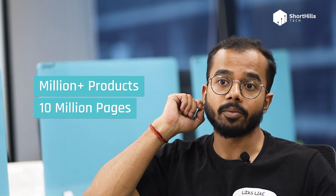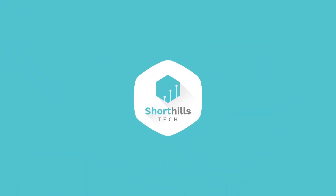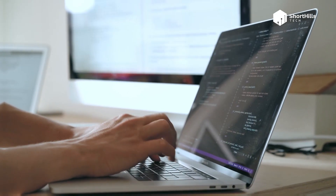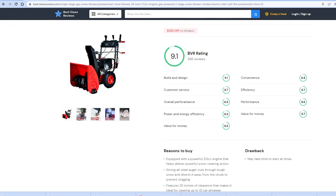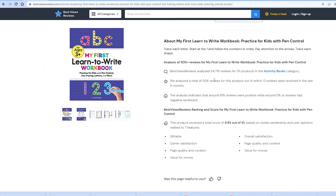We currently have more than a million products on our website and more than 10 million pages on our webpage live as of now. For the last three years, our team of data scientists and data engineers have been working very hard to build a portal which can read thousands and millions of reviews across millions of products and figure out the specs of those products, the pros, the cons. A product can have somewhere between 100 to 5,000 reviews, and a human can't review everything for each product.